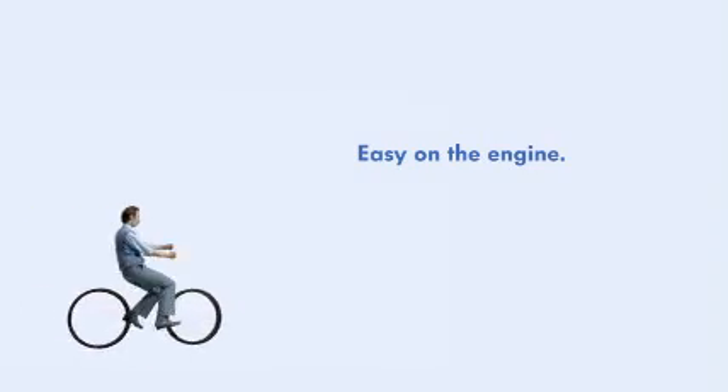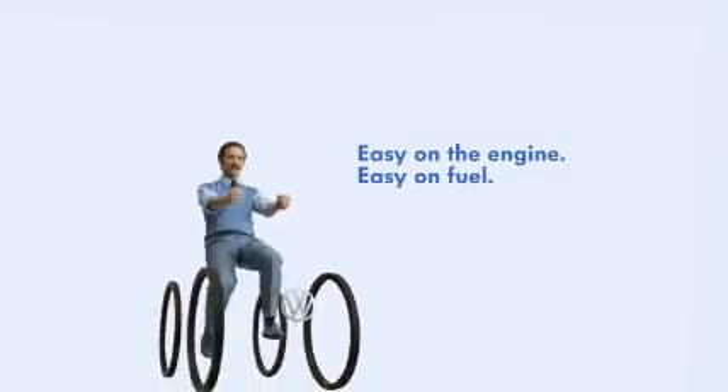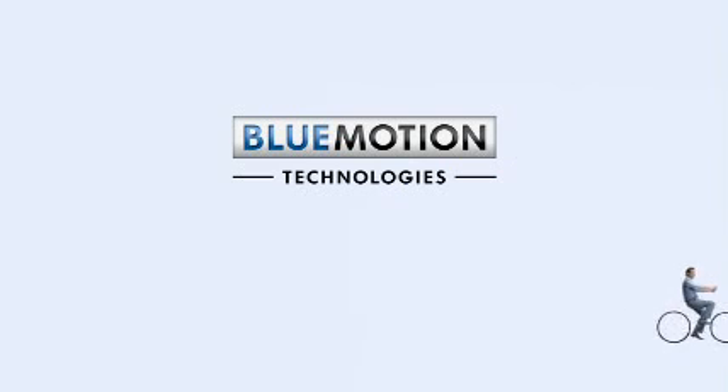Easy on the engine, easy on fuel. Volkswagen's sustainable BlueMotion technologies.